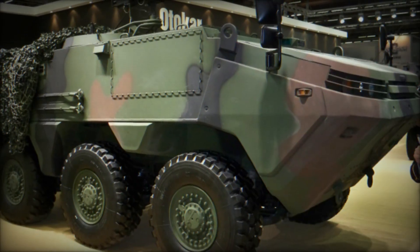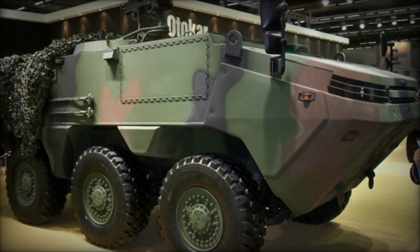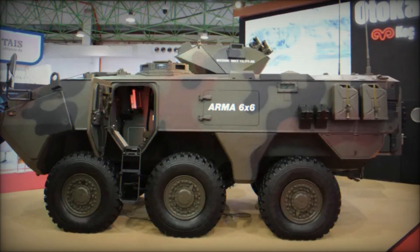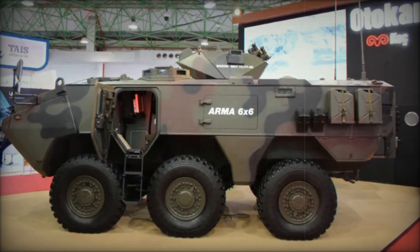The ARMA 6x6 can boast not only armor and firepower but also high amphibious capabilities. Yes — this vehicle can move on water. With its hydraulic propellers, it can easily cross rivers or other water obstacles, which is incredibly useful when there's a need to move quickly in areas where other vehicles can't assist.